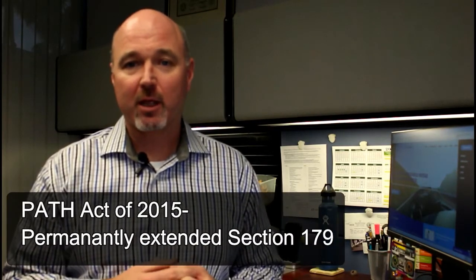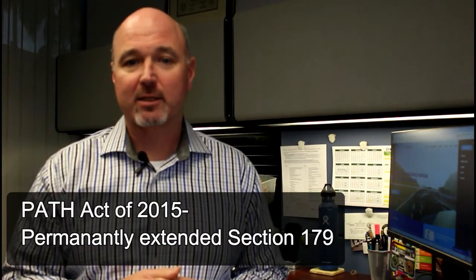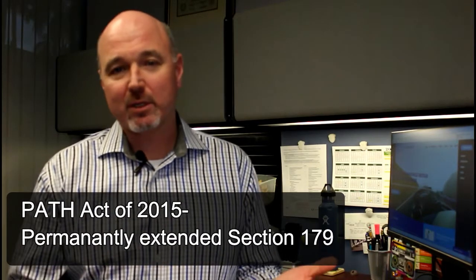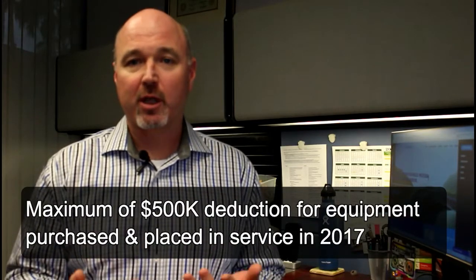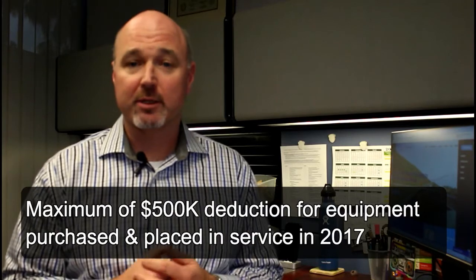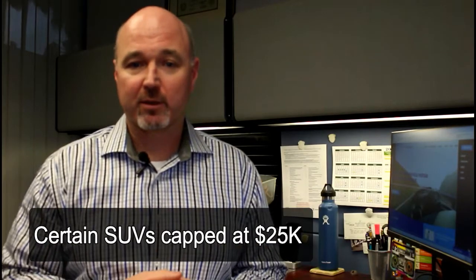The first thing I want to talk about is the PATH Act of 2015, signed late 2015. That permanently extended Section 179. What does that mean to you? That means you can take up to a half a million dollar deduction for equipment that is purchased and placed in service in 2017. For certain SUVs, that's capped at $25,000.